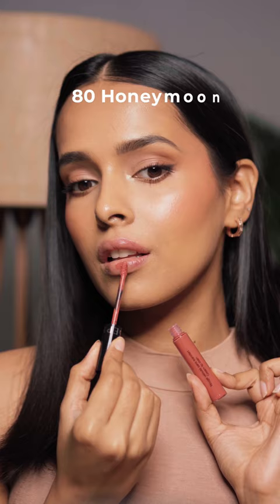The first shade is called Honeymoon. It's a brown nude shade for my skin tone. These lip stains are transfer proof and have a comfortable matte finish.